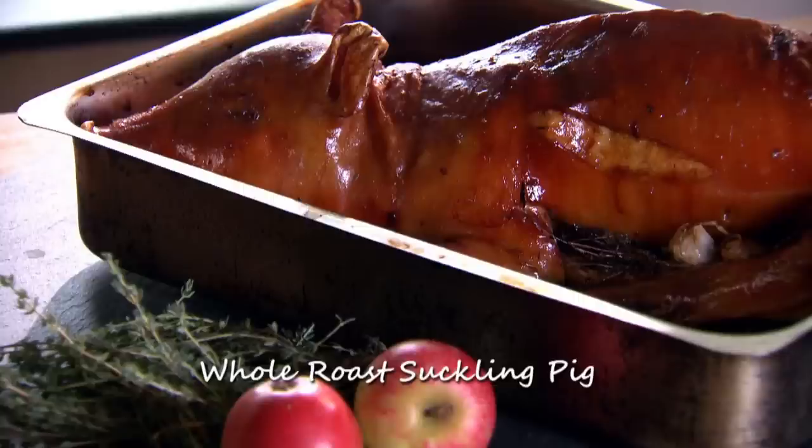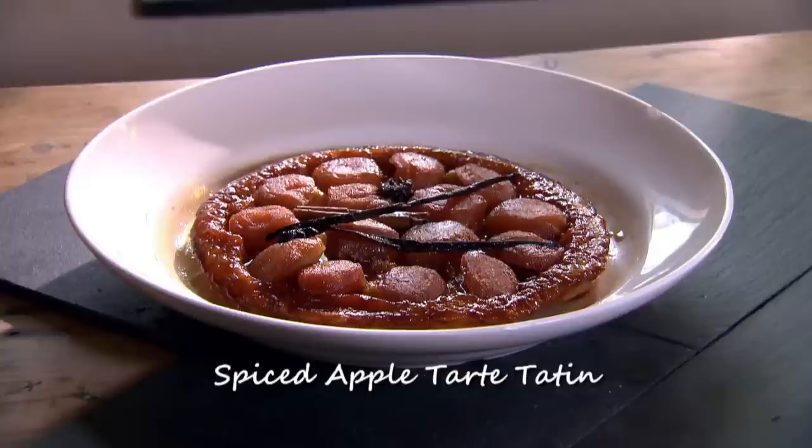Matt's going to cook up a real Tebert family favourite: whole roast suckling pig with heritage potatoes and beetroot, and for dessert, a spiced apple tart tatin.